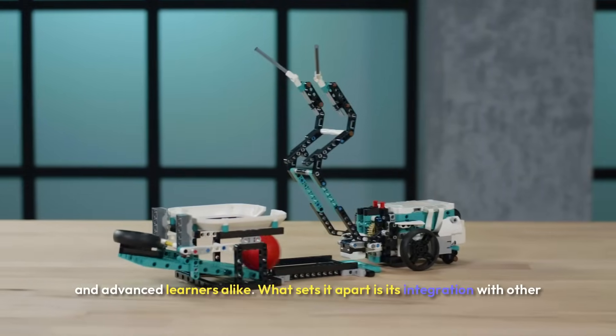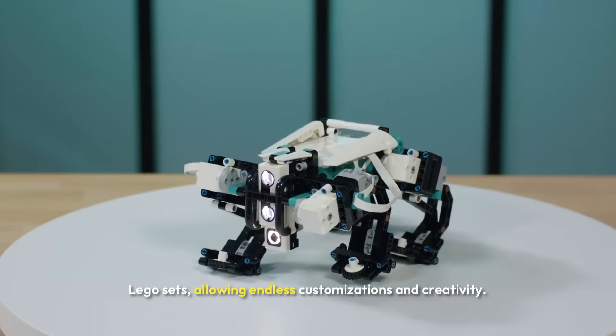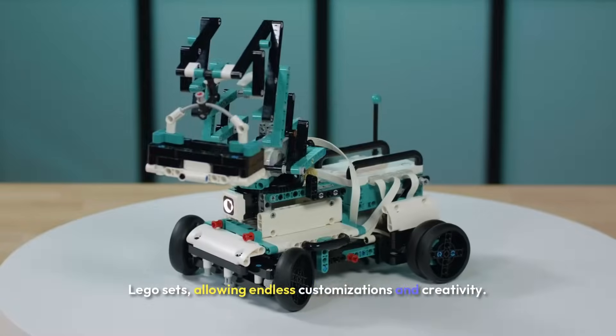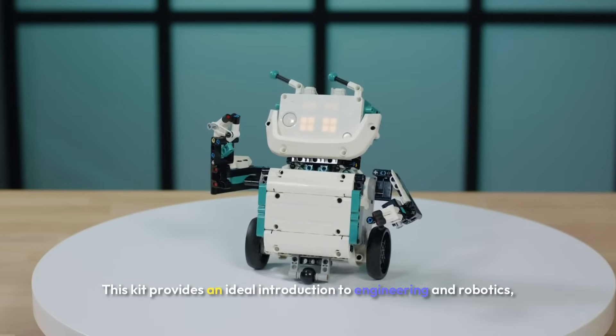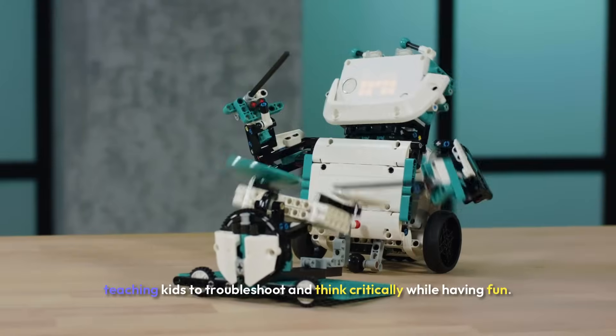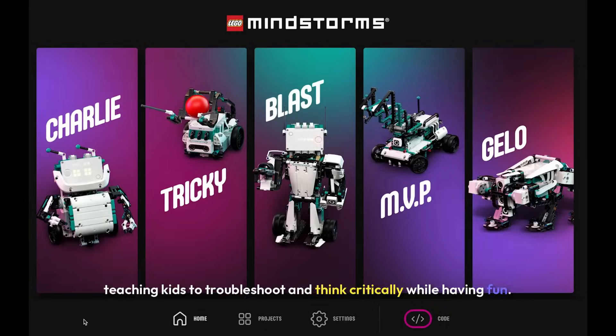What sets it apart is its integration with other LEGO sets, allowing endless customizations and creativity. This kit provides an ideal introduction to engineering and robotics, teaching kids to troubleshoot and think critically while having fun.